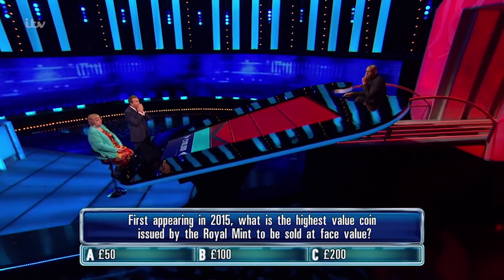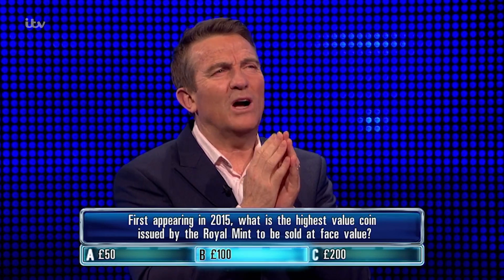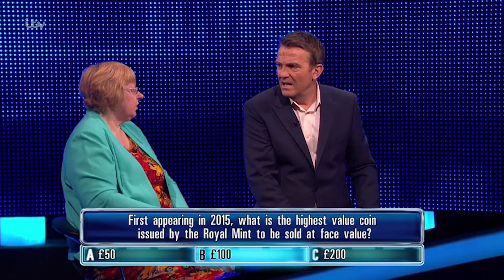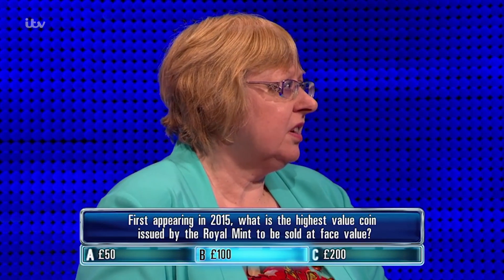Oh, crikey. You've put 100 quid. No — a coin? Really? Well, there's 50-pound notes, so they wouldn't have a coin the same value as notes, would they? So that would be one of the others. Really? Yeah, I would think so.